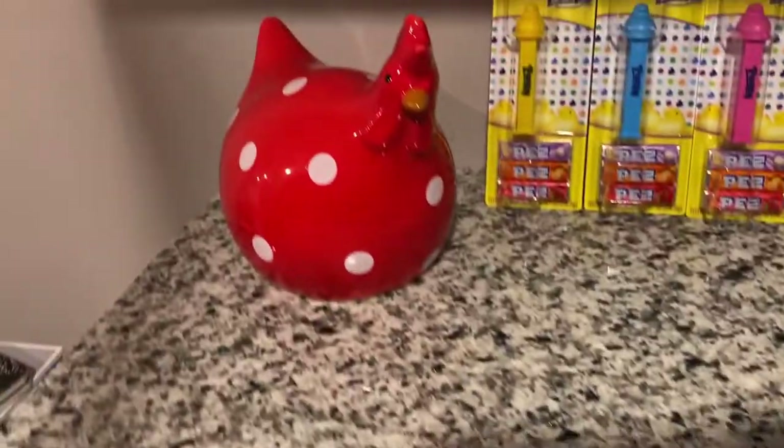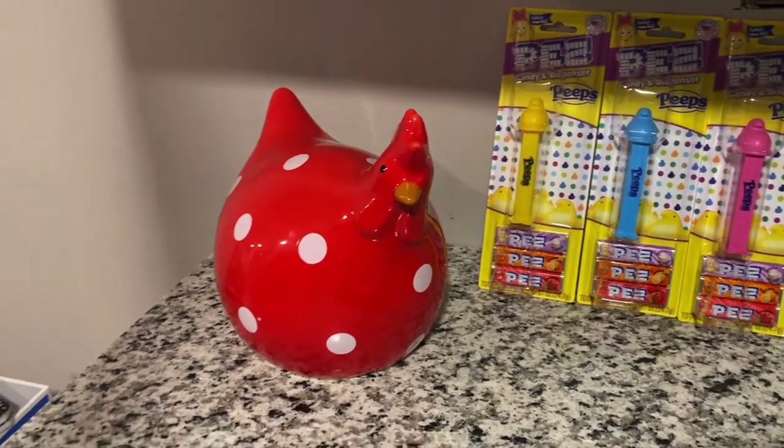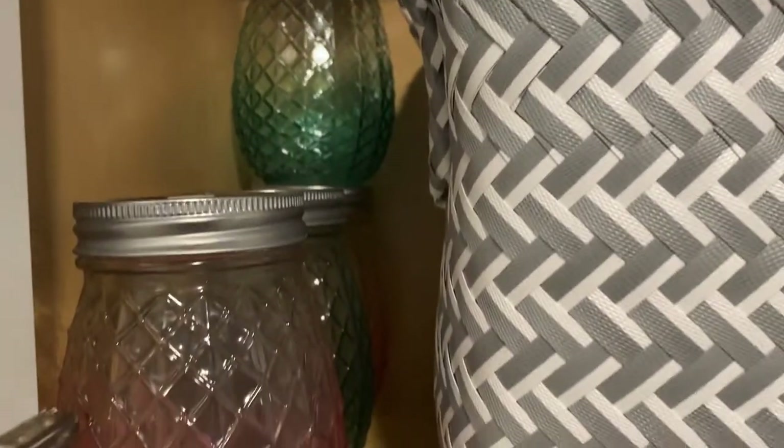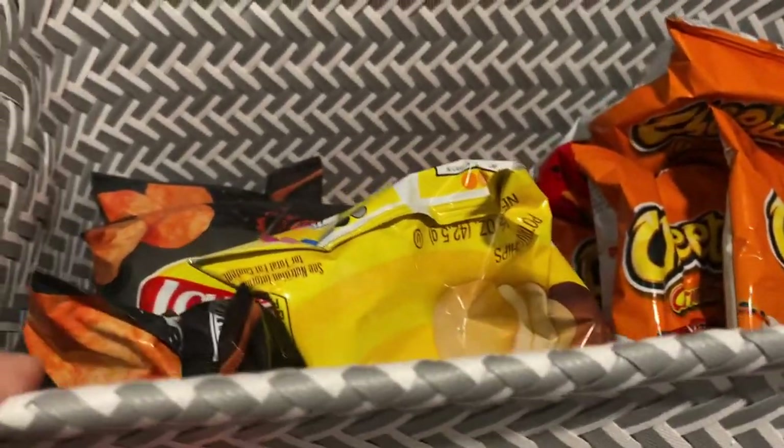So then our little red chicken — you like that, guys? My hubby loves Pez, so we have some Pez. On the other side of the cabinet, I put more of the glasses, so we have basically two sets.